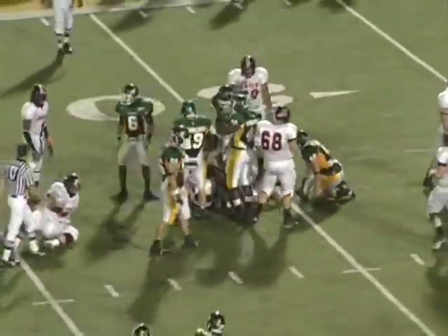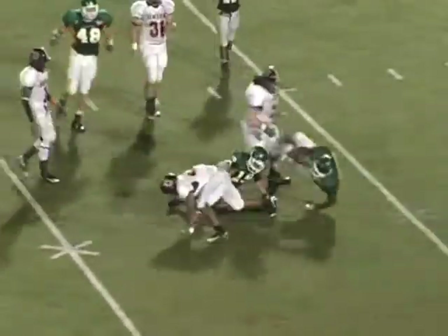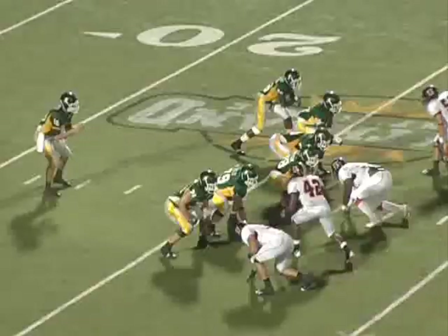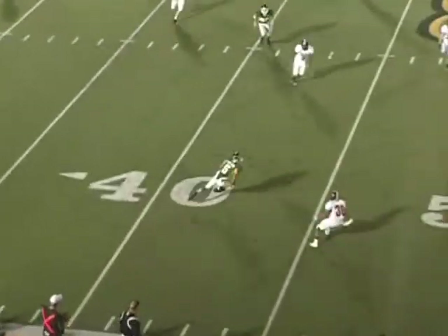Union continues to try to run the football. Good job up front by Ryan Godair on the tackle. Tommy Connors comes in — he missed the first ball game with a knee injury but came in and made a nice tackle on the run. Play action pass: Brian throws to Chris Wilson, and Chris makes a nice run after the catch.